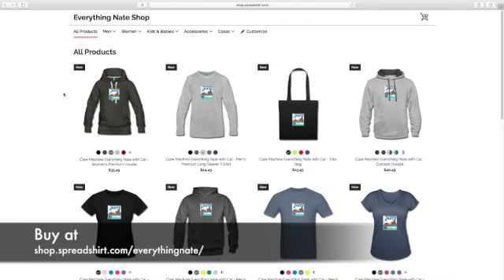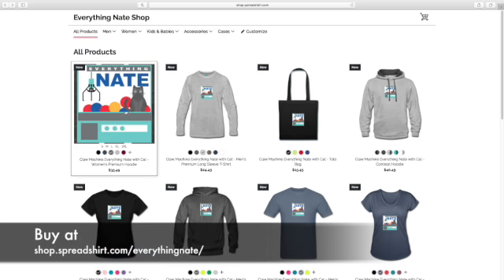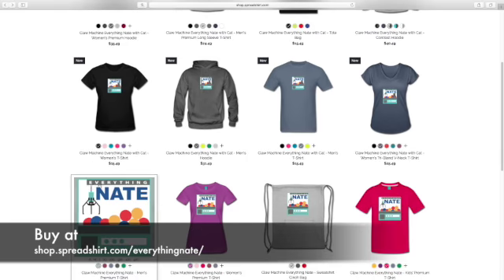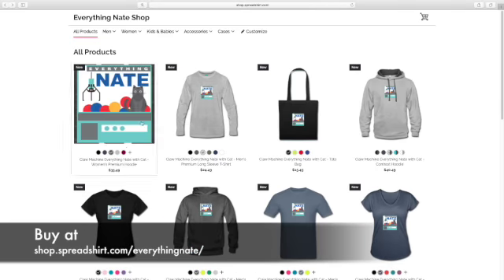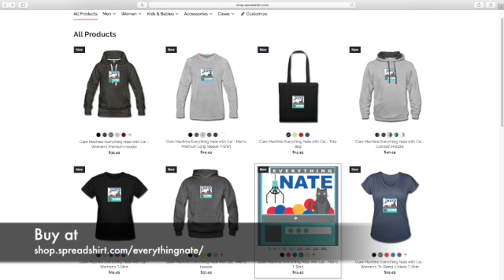Today is a bonus video because I have a new merch design. The Christmas merch is now gone since Christmas is over, and now I have a new design — it is a cat in the claw machine. I already have the original claw machine design, but this one has the cat in it, and it's all the same prices, just with the cat inside.